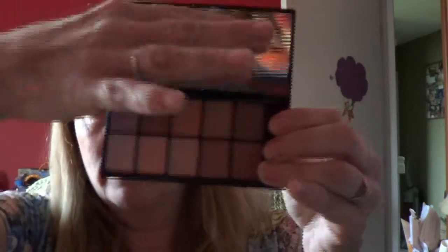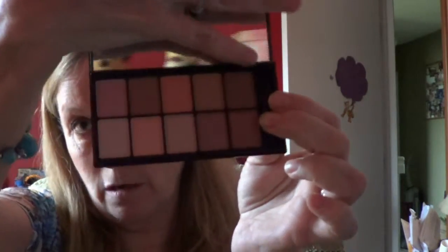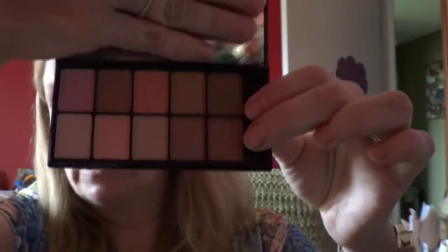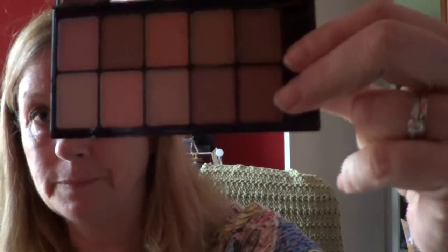They also gave us a 10-color eyeshadow palette — it's called the Runway Collection, and these colors are like gorgeous. These are the different colors — they are beautiful. It reminds me of an Urban Decay palette because the colors are so pretty, like that new one that came out. These are all neutral, really nice neutral colors, which everybody can use. I love these colors — so excited to use that.